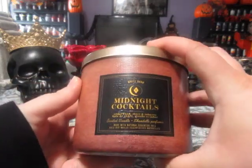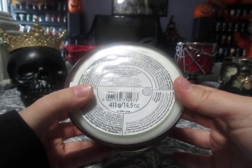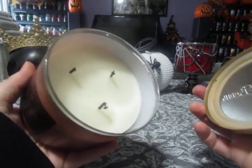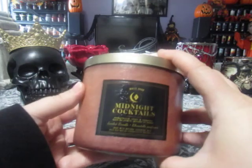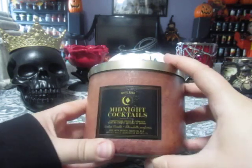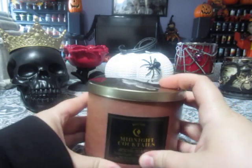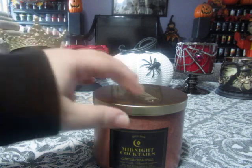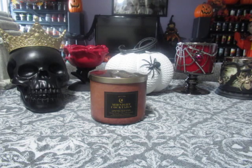This one is called Midnight Cocktails. The scent notes are cedarwood, clove, and tobacco. I've already burned some of this and I really like it. This one's more on the masculine side, but it is sweet — the tobacco note is sweet, and it's kind of perfumey in a way. It's definitely, in my opinion, a Halloween candle, so I definitely like that one. That is the only candle I had picked up.